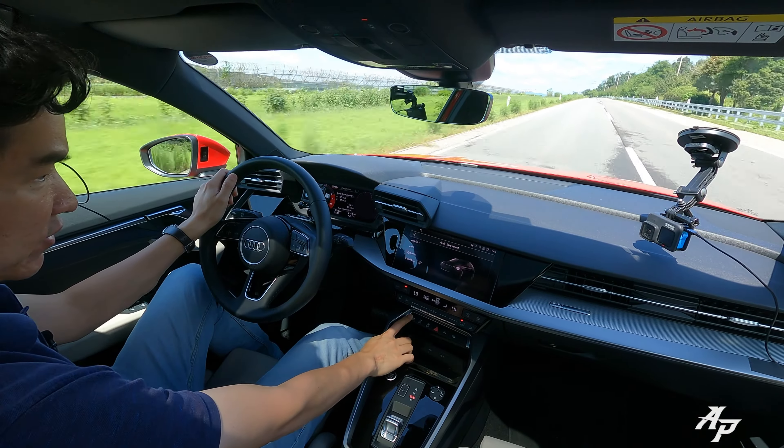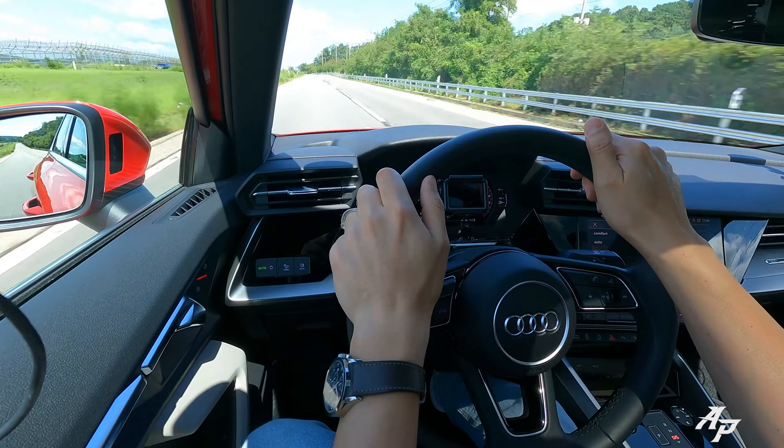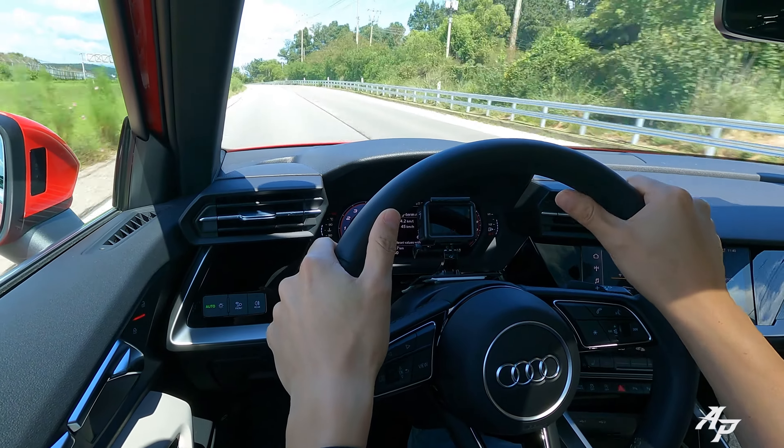Let me just put the car into dynamic mode. This 2.0-liter turbo pulls quite nicely.